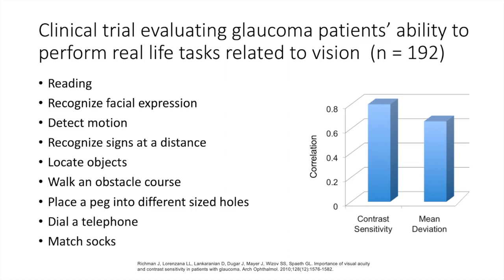We tested someone's reading ability and gave them a score; we graded their ability to recognize facial expressions, detect motion, read signs accurately. We then evaluated these patients' ability to perform nine visually related tasks and compared it with a whole battery of normal ophthalmic testing: visual fields, visual acuity, stereopsis, optic nerve damage, eye pressure, contrast sensitivity, and color vision. To our surprise, in glaucoma patients, contrast sensitivity was a better predictor of someone's ability in real life than visual field.